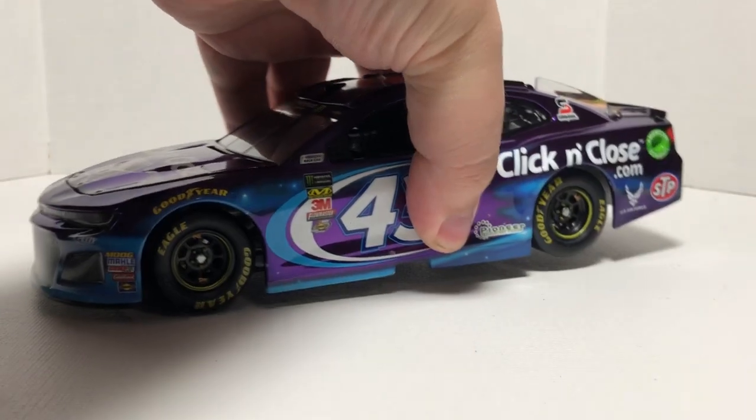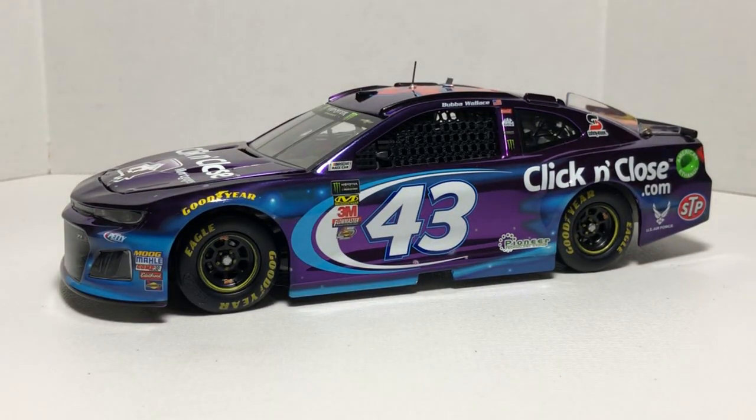That is my review of the 2018 Bubba Wallace number 43 Click and Close Mortgages ZL1 color chrome elite by Lionel Racing. If you enjoyed this review give it a thumbs up, subscribe if you haven't yet. I post new die cast reviews every Monday and/or Tuesday along with short die cast showcases throughout the week. Click that bell for notifications so you don't miss out on any future videos, and follow me on social media at JasonAStrange69 on Twitter, Facebook, and Instagram. Thanks for watching — have a great night, take care, and see you next week!